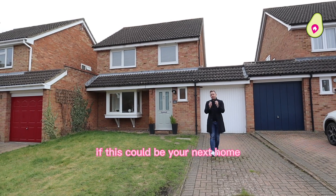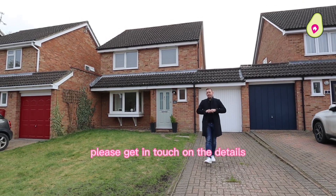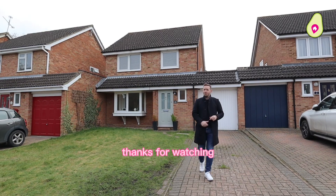So now you've had a quick look around Broadlands, if this could be your next home, touch on the details that will follow to arrange a viewing. Thanks for watching.